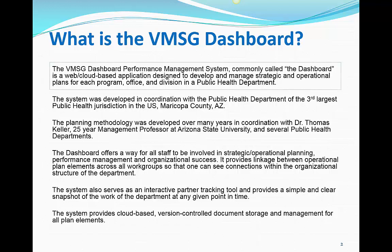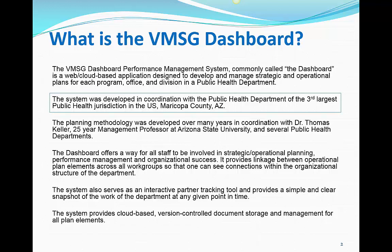What is the VMSG Dashboard? The Dashboard is a cloud-based application that was designed over the course of about 14 years to develop and manage the strategic and operational plans for each program, office, and division in a public health department. The system was developed in coordination with the Maricopa County, Arizona Department of Public Health. It's the third-largest public health jurisdiction in the U.S., serving a population of about 4.2 million people and covers more than 9,200 square miles in central Arizona.